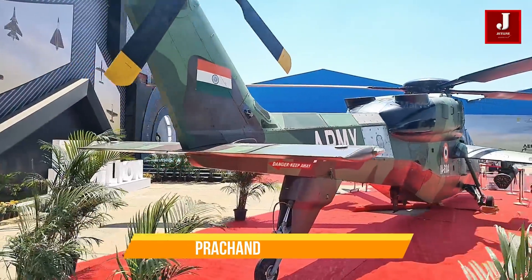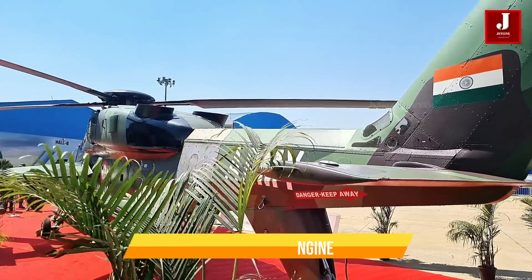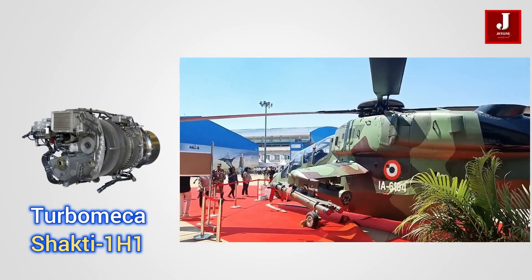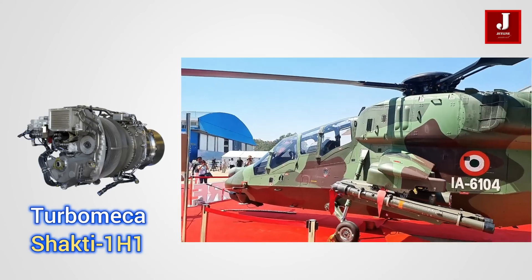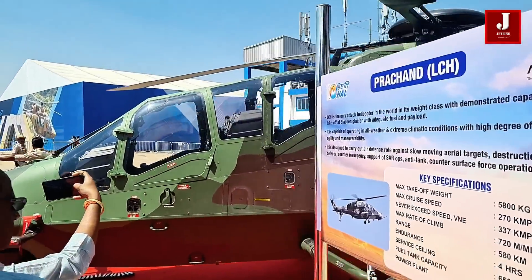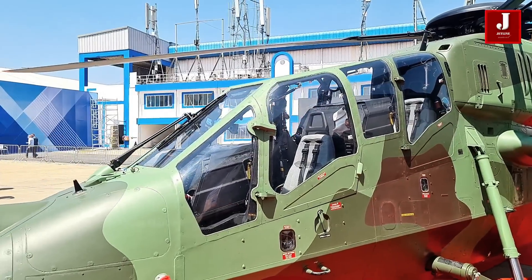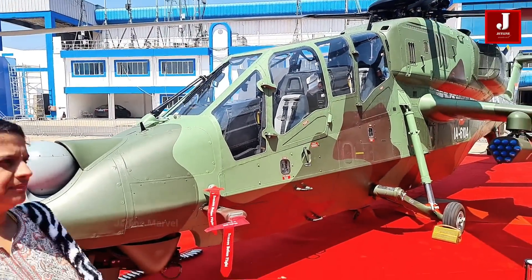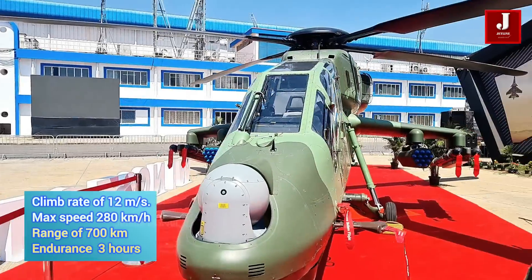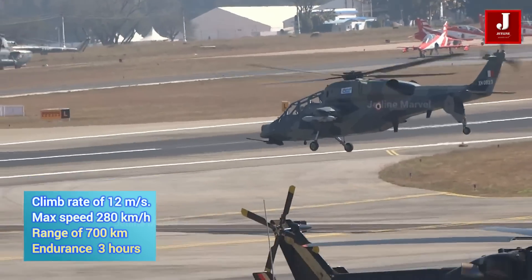Introducing the light combat helicopter Prachand — a marvel of engineering designed to conquer the skies with unparalleled agility and strength. At the heart of the LCH lies an engine akin to the HAL Turbomeca Shakti 1H1, a derivative of the esteemed Safran engine renowned for its stellar performance in the HAL Dhruv helicopter. This engine furnishes the LCH with comparable torque and power, elevating its capabilities to new heights. With a climb rate of 12 meters per second, it surges through the air with unparalleled agility, capable of reaching a maximum speed of 280 kilometers per hour and covering a range of 700 kilometers with a weapon payload, ensuring swift and precise execution of missions.